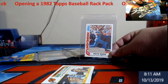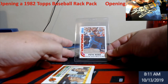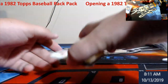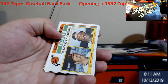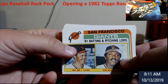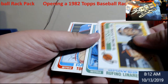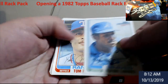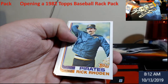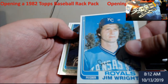Not too bad — something to me it looks like it's gradable, looks like it might get back a nine or ten. You never know, but it's one of those filler cards. San Francisco Giants batting and pitching leaders, May and Blue. Linares. Some of these are really good centering on them, something like that — just no way.